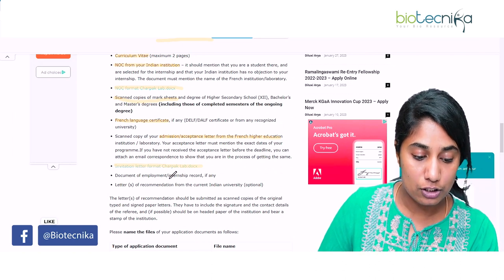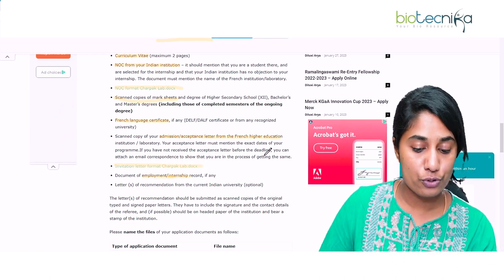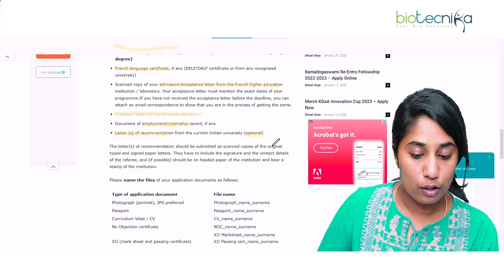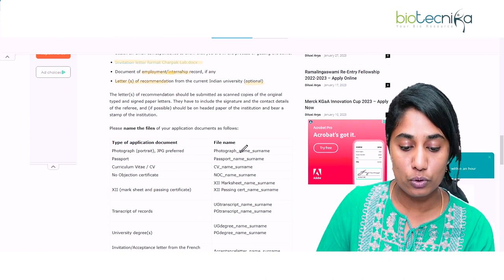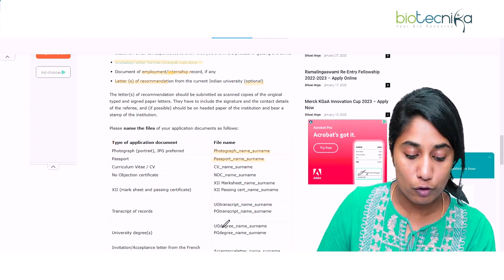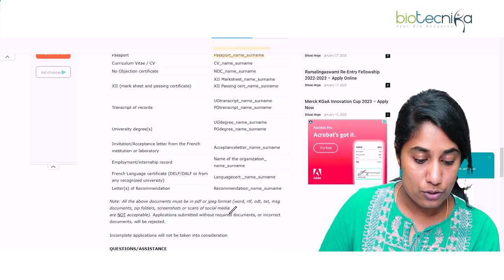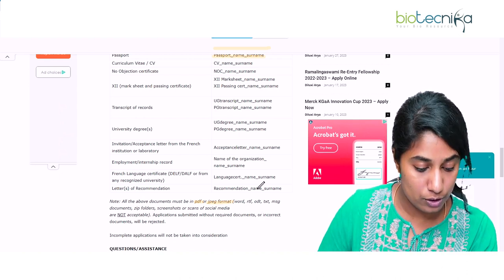If you have completed any internship or employment elsewhere, proof of that should also be provided. A letter of recommendation is optional — if you have one, you can attach it. All documents must be renamed in the format: document type underscore name underscore surname (e.g., photograph_name_surname, passport_name_surname). All files should be in PDF or JPEG format; any other format will not be allowed.